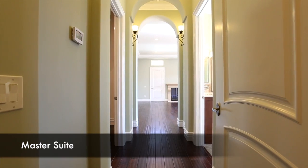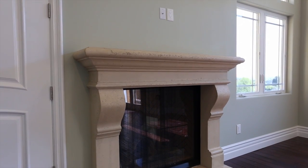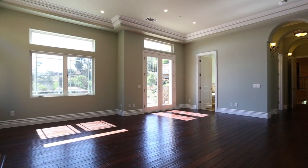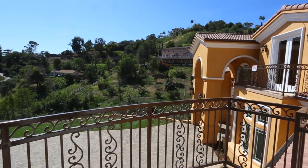Highlights of the inviting master suite include a fireplace, an exceptionally large walk-in closet, a spa-like bath with a large soaking tub, and expansive canyon and city lights views.